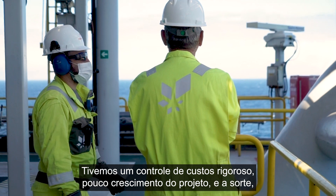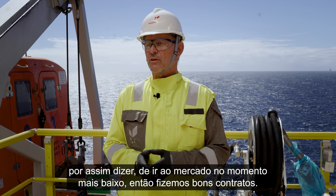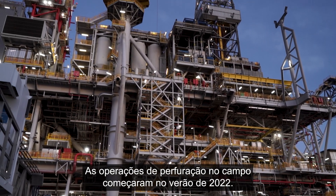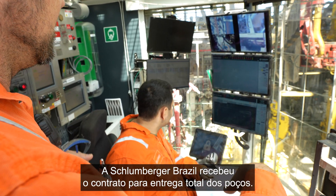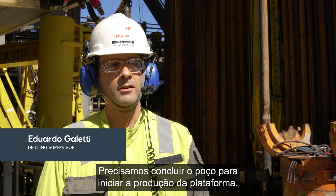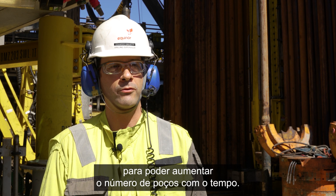We had very strict cost control and very low project growth. We were fortunate to hit the market at its low, so we got very good contracts. Drilling operations on the field started in the summer of 2022. Schlumberger Brazil was awarded the contract for total well delivery. Right now we're drilling the first well from the Peregrino C platform. We have 21 wells planned, but also 30 slots available to increase the number of wells over time.